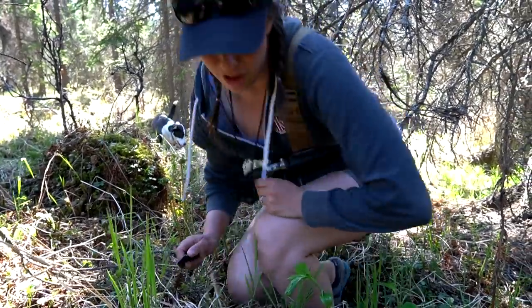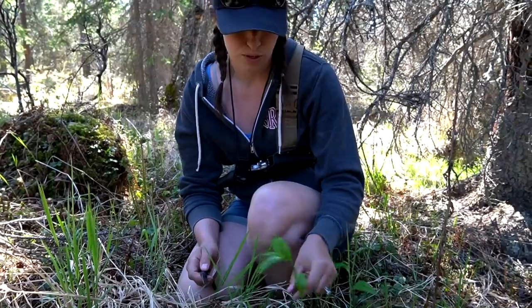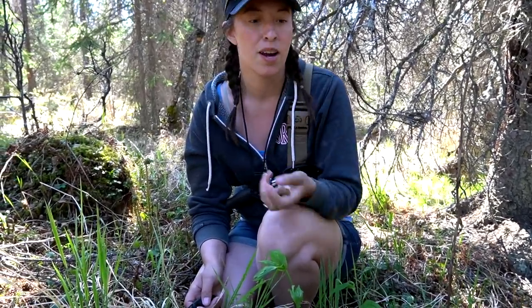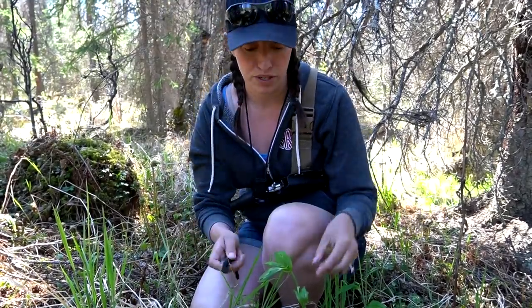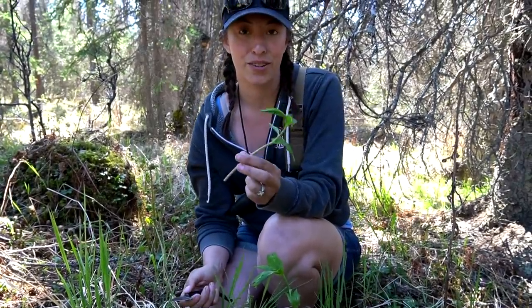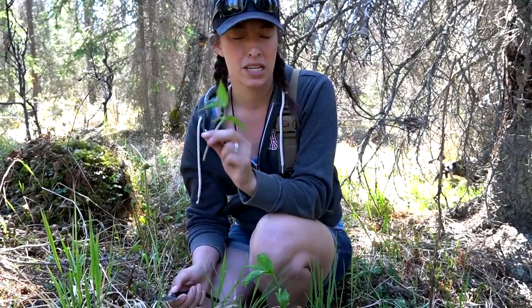We also found something else. This is called watermelon berry or twisted stalk, and you can eat the shoots too when they're really young. There's a prolific amount of these out here but I'm still kind of just picking and choosing — only taking so much from one area and then hopping over to another area. These do set off little berries that taste just like watermelon. It's really really strange actually.